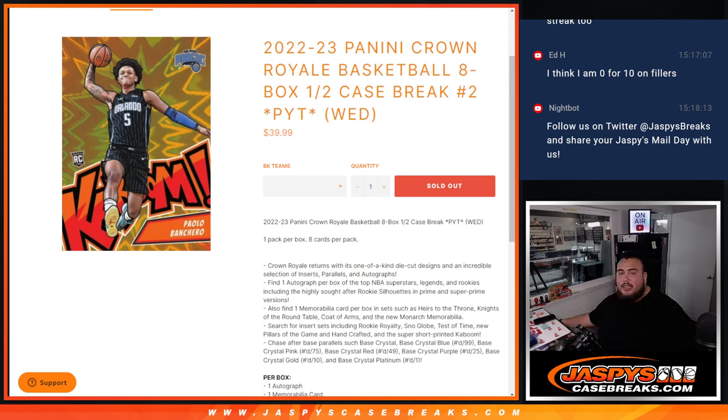What's up everybody, Jason here for JazzCaseRace.com. We just sold out another 22-23 Panini Crown Royale basketball break. This is an 8-box half-case break.